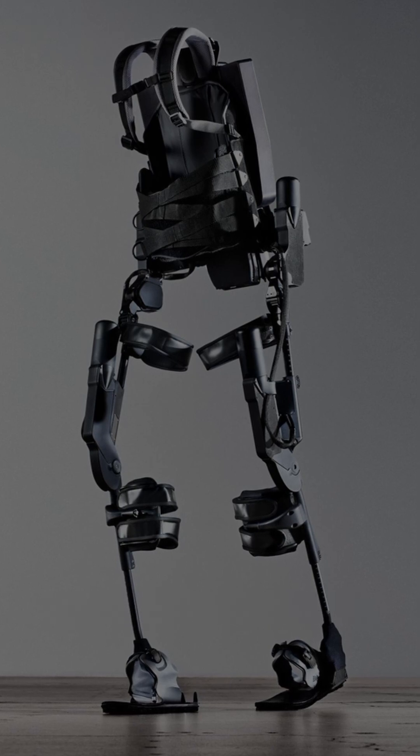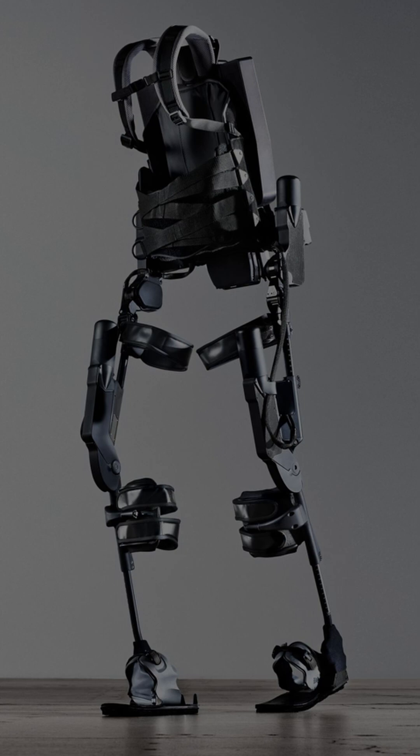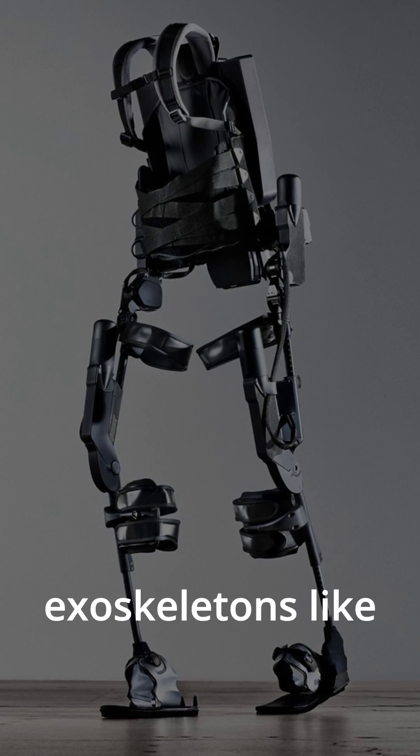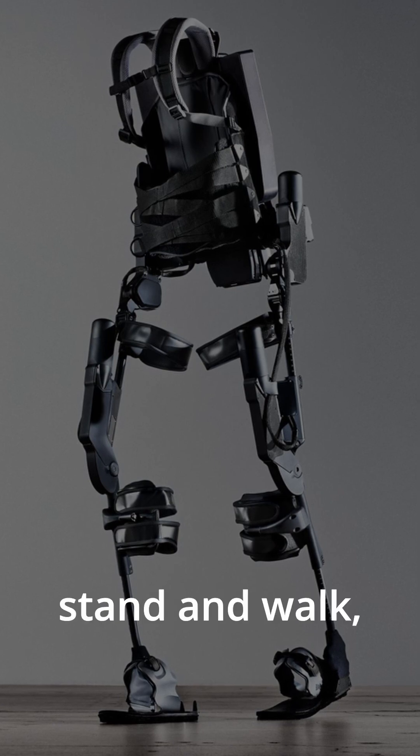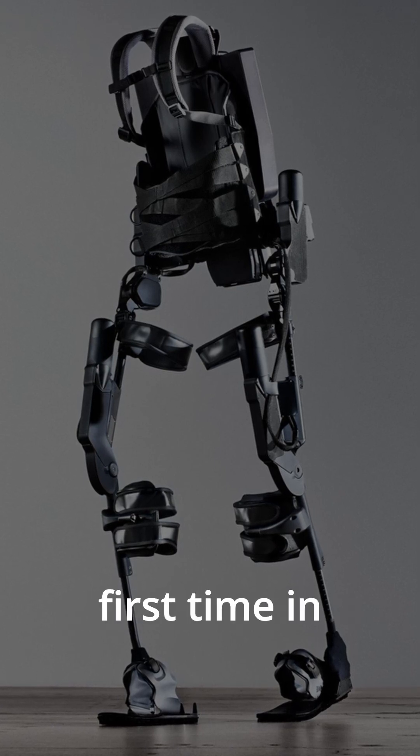They're used in medicine, military, and industry. Medical exoskeletons like ReWalk and Ekso Bionics help people with spinal cord injuries or paralysis stand and walk — some for the first time in years.